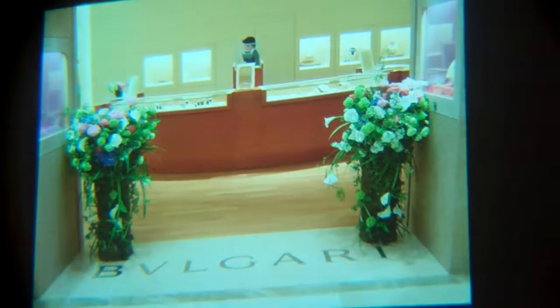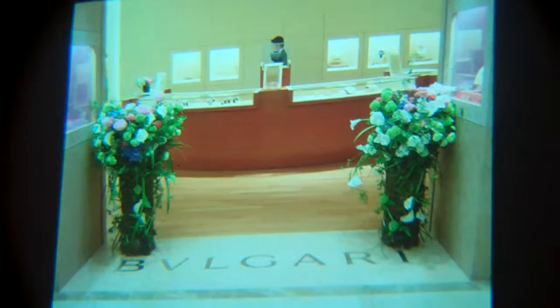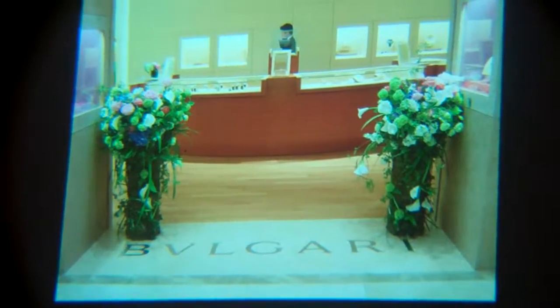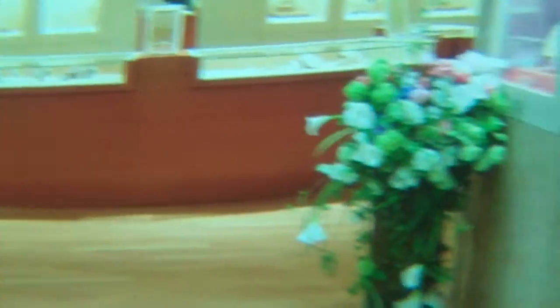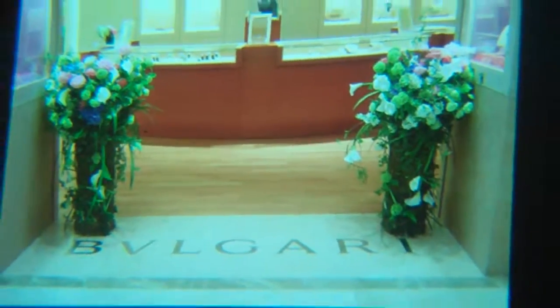I also did a lot of big scale events. These are for Bulgari jewelry shop. Bulgari asked me to decorate their entrance — they wanted to launch a new jewelry line, so I used flowers in the same color as their new jewelry line.